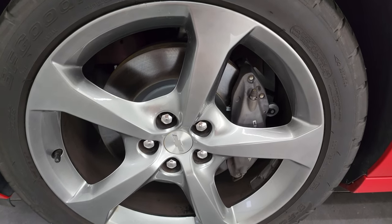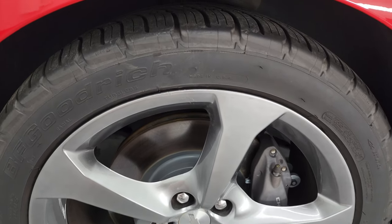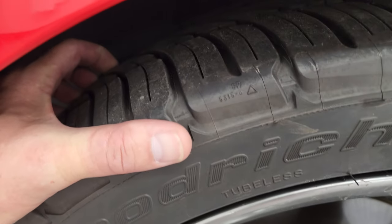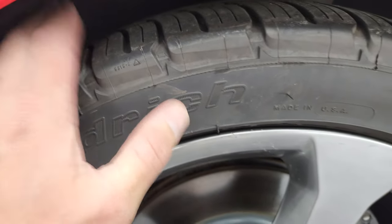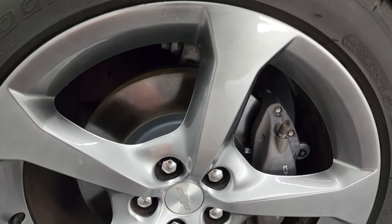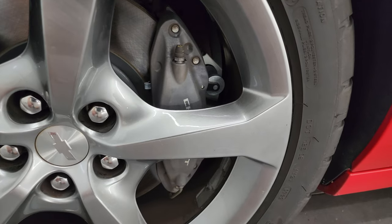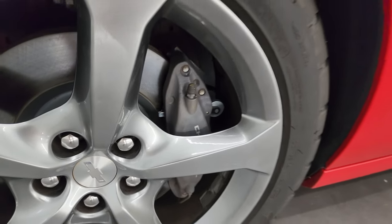This one comes with the 20-inch painted alloy wheels and it has BF Goodrich g-Force Comp 2 tires — these are 245/45ZR20s. I would say they have about 50 to 60% of the tread left on them. Same tires I got on my car; really like them. And it has Brembo brakes. These brakes look really new — I think we probably did those in our safety inspection.